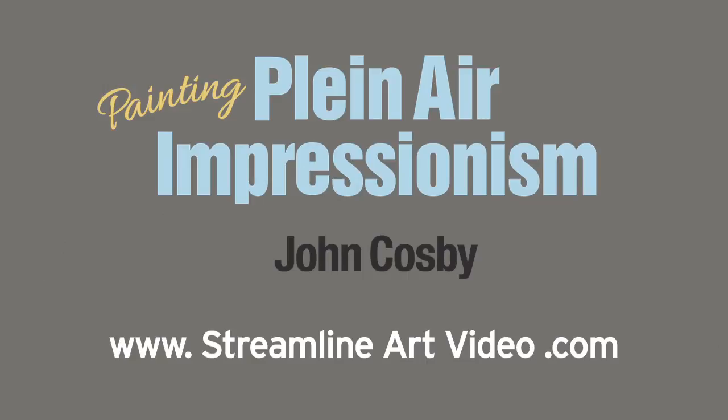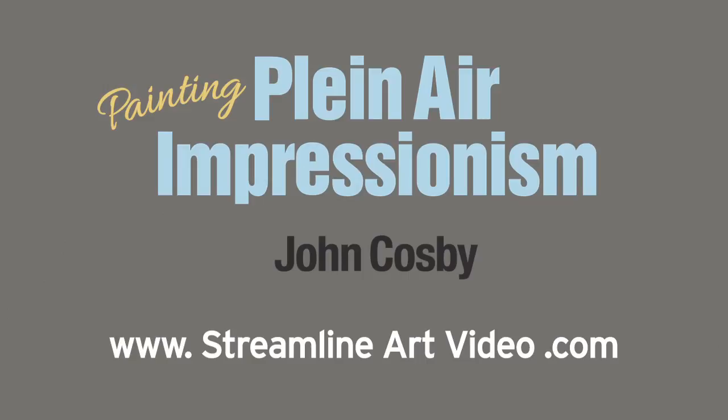Learn to bring your paintings to life. Painting Plein Air Impressionism with John Cosby, part of the Plein Air Painters of America series from Streamline Premium Art Video.